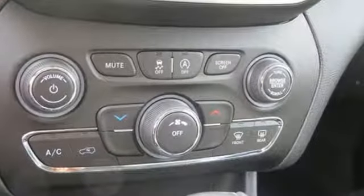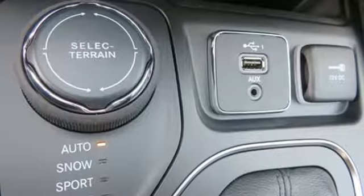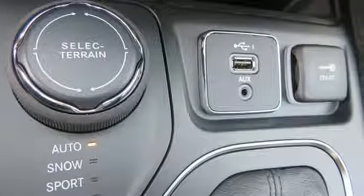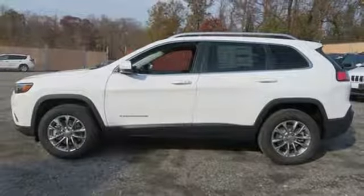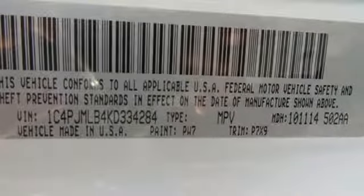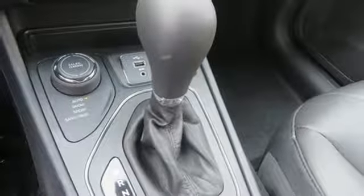Streaming audio, doors and push-button start proximity key, heated steering wheel, configurable instrument gauges, remote engine start smart device, front heated bucket seats, inline four-cylinder engine, active grille shutters, electronic shift on the fly, and power heated mirrors.